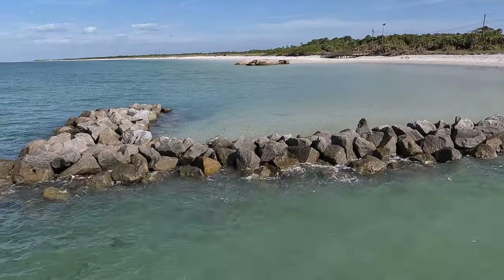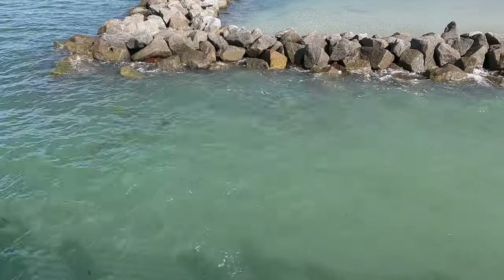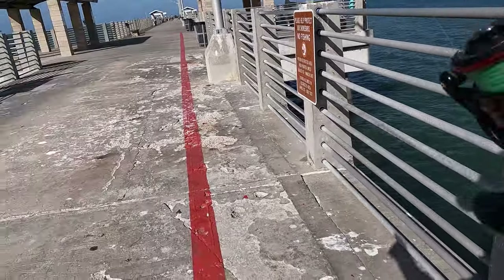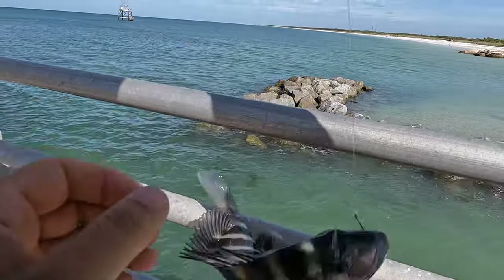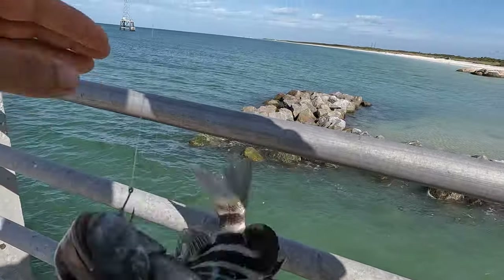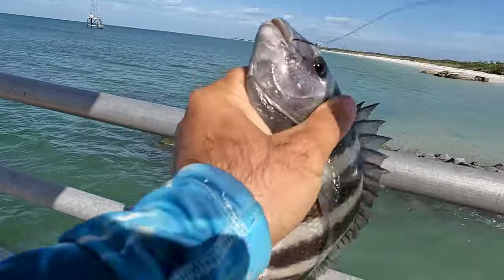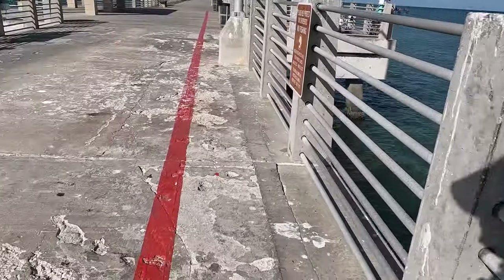There we go, fish on! That's a good one. Sheephead number one — at least we started catching something here at De Soto, guys. It's a baby, but hey, today I don't mind. I'll catch anything that's around. I might go half of the crab so that way I don't lose all the crab.